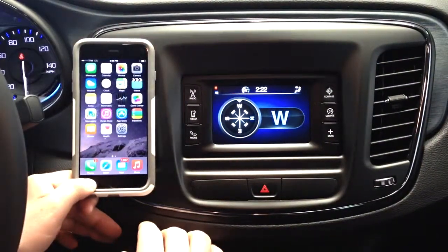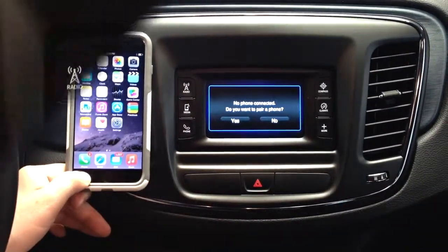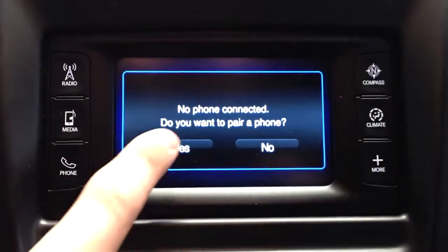The first step to pairing your mobile device to your car's Uconnect system will actually be to push the phone button. It will ask you if you would like to pair a mobile device. You will select Yes.